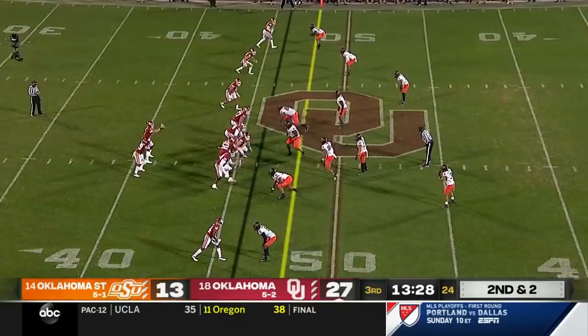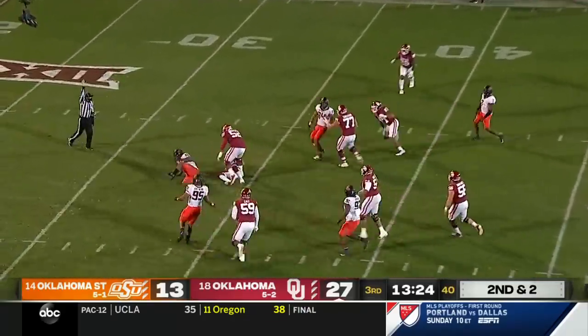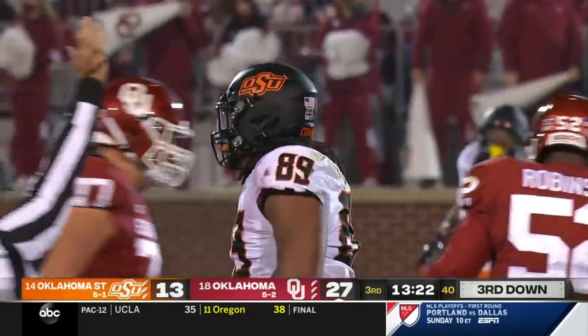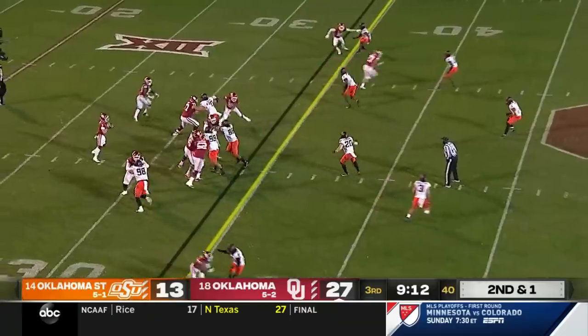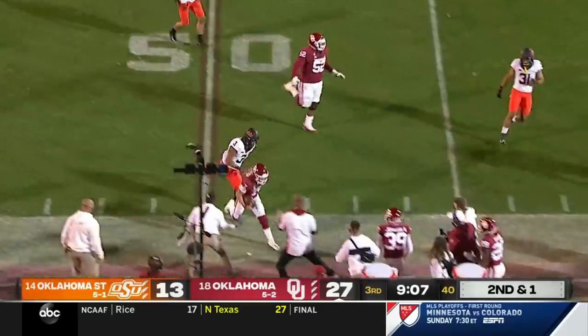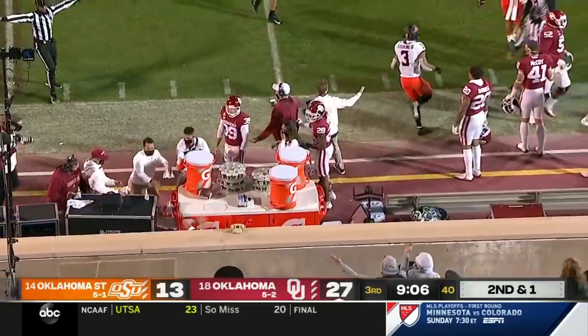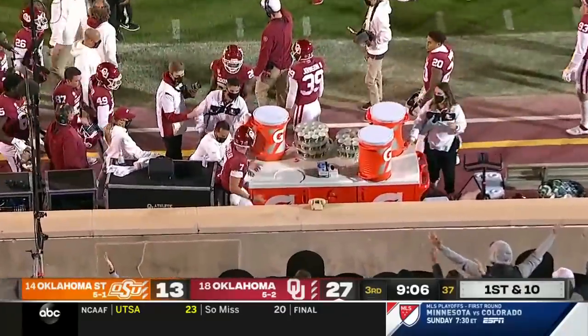He says people mistake confidence for cockiness — he's just very confident. He's pressured and sacked! Flying in there was Tyler Lacey off the end. Rattler looks like a pump fake, now takes off, and he's very judicious when he runs. He gets shoved right near the sideline by Sterling, but it's a first down into Pokes territory.